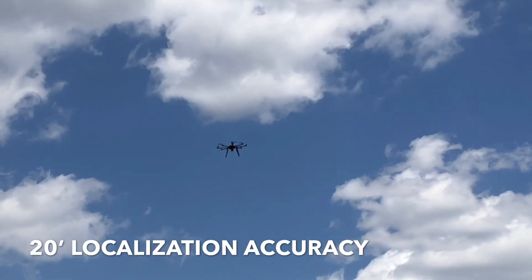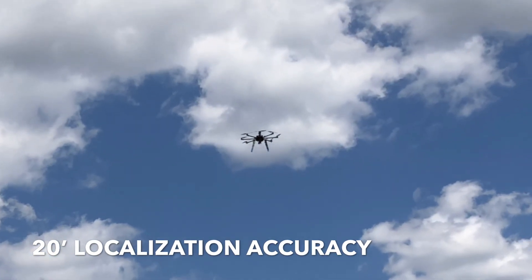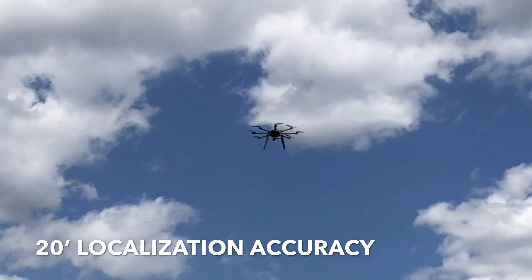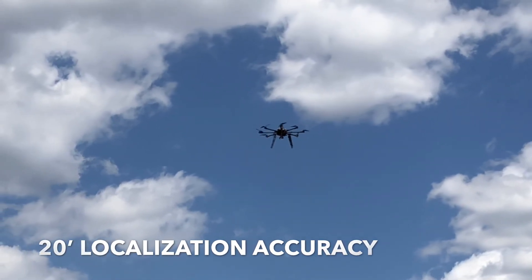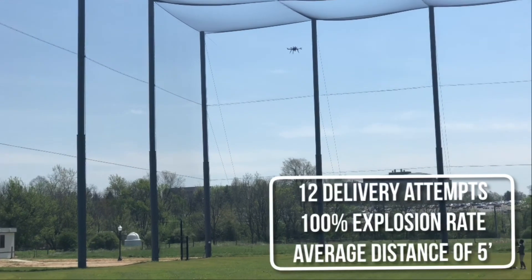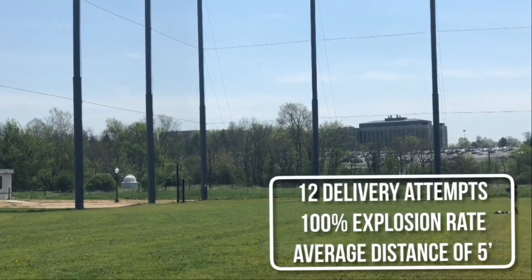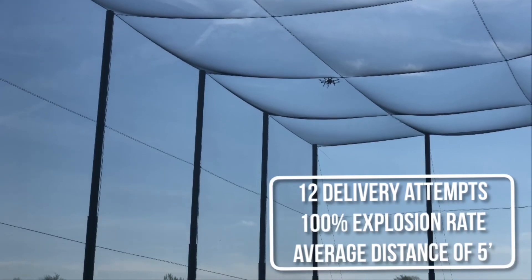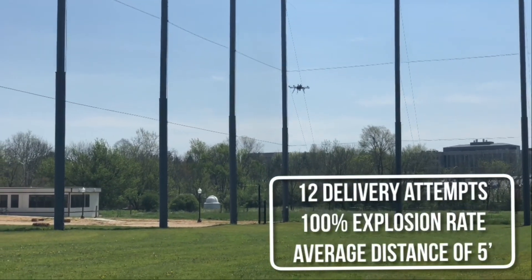In an attempt to increase localization accuracy and reduce the need for manual geotagging, an autonomous localization algorithm was created by the team. To maintain high precision, location data from Trochiladay is logged by the algorithm at a minimum rate of 5 Hz. When tested against 29 manually detected objects, the algorithm was able to localize targets with an average deviation of 20 feet. The air delivery mechanism has been tested in numerous flights and weather conditions, having Trochiladay hover at 100 feet AGL and release an 8-ounce water bottle. Results from 12 attempted deliveries show the payload releases 100% of the time and impacts the ground at an average distance of 5 feet from the target.